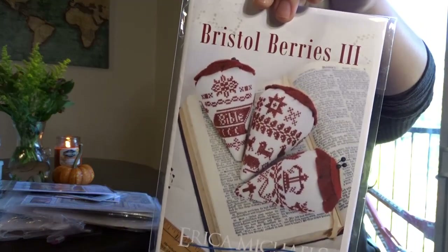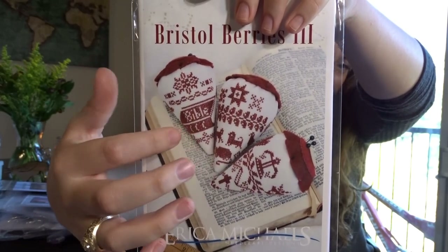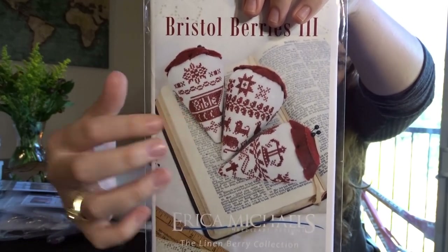This is Bristol Berries Three by Erica Michaels — another Needlework Expo release. I love the samplers and especially this little oak with a Bible on it. Adorable.